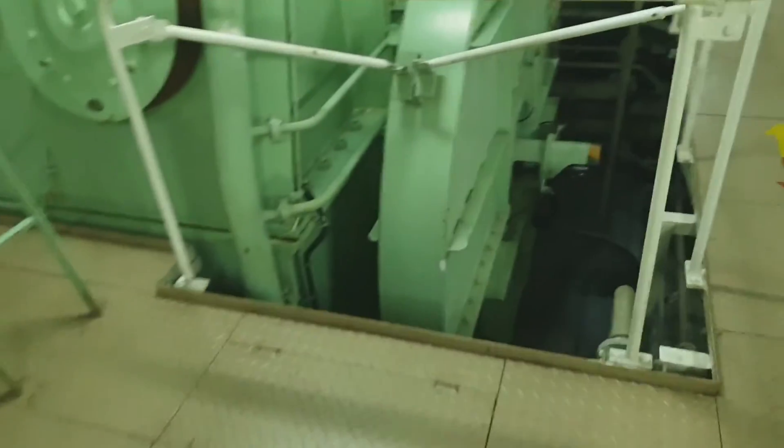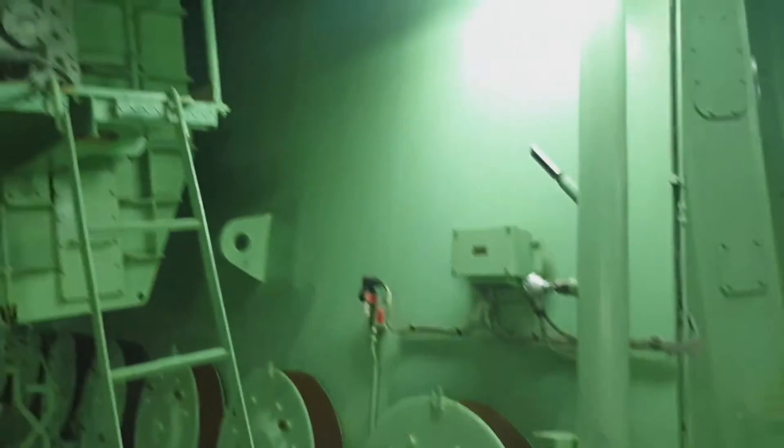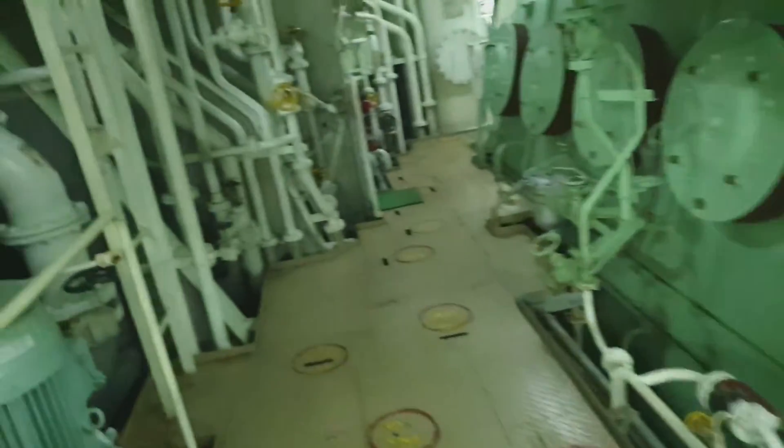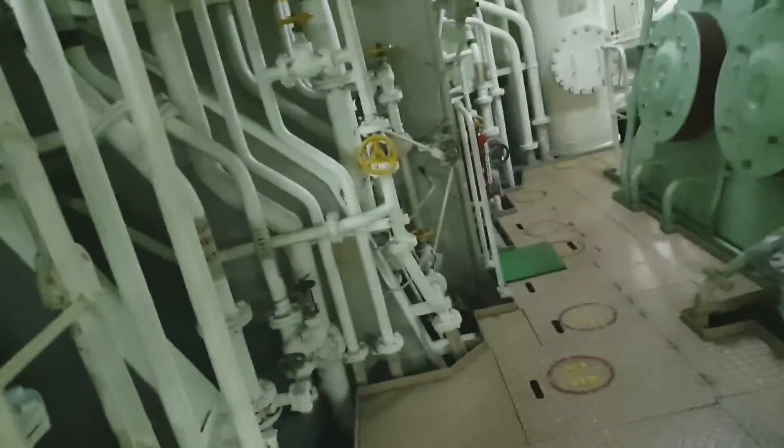This is the bilge area and this is the escape trunk. When you join the ship, you must familiarize yourself with all the safety escape routes and the positions of the safety appliances — this is for your safety.